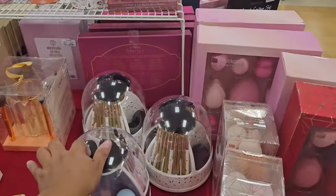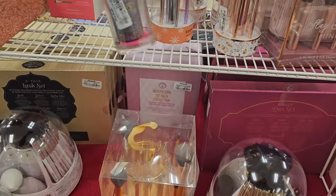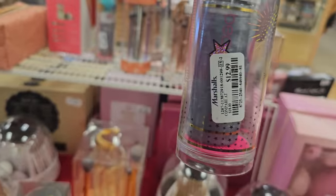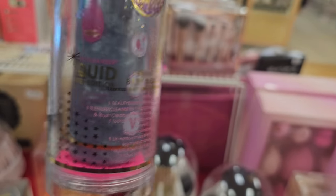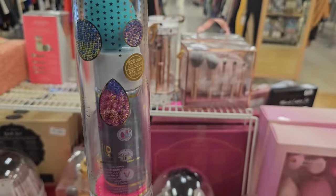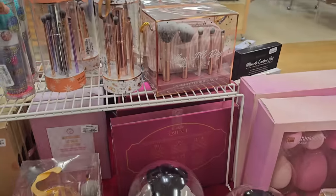A lot of blenders and makeup brushes. What is this right here? $12.99 — limited edition baby blend. Get like a beauty blender or something else. I'm not too sure what that is.